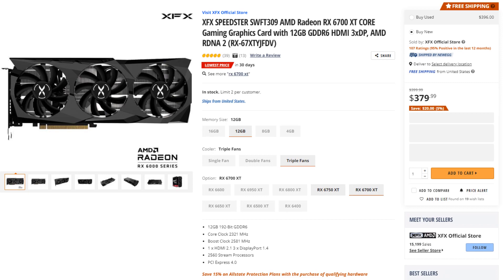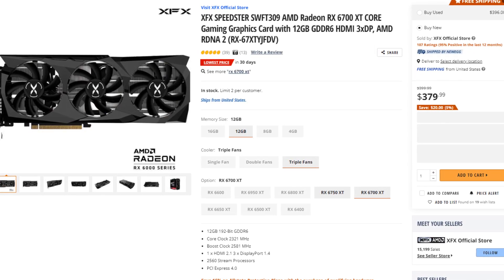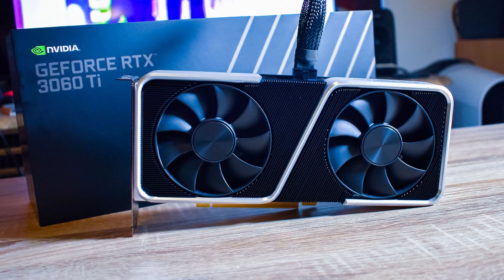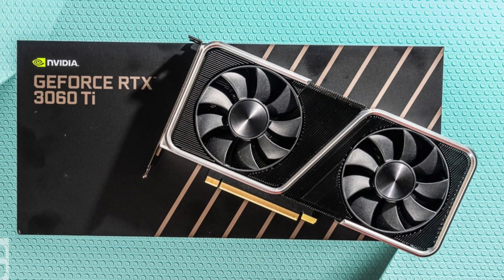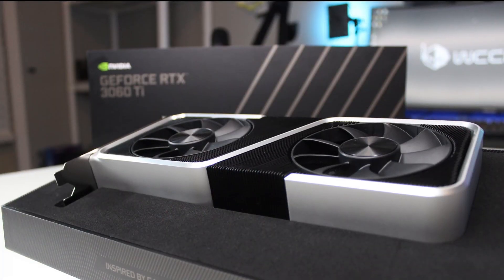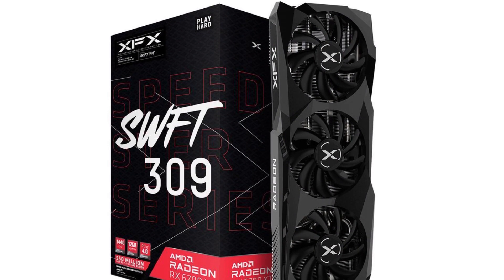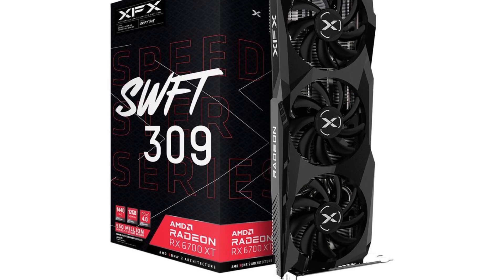For the GPU I picked the Radeon RX 6700 XT. For around $30 to $40 extra you can get the RTX 3060 Ti, which is essentially the same GPU when it comes to rasterized performance. However, the 3060 Ti has some advantages like the media encoder and ray tracing. So if you're a content creator there's no doubt you should spend more for Nvidia, but if you're just a gamer the 6700 XT is the best price-to-performance here — you pay less and get the same performance.